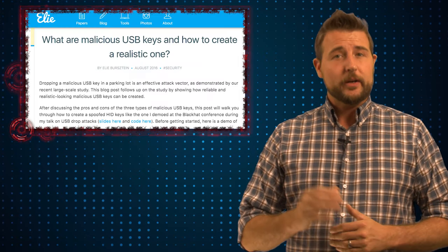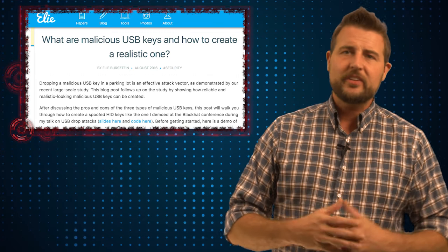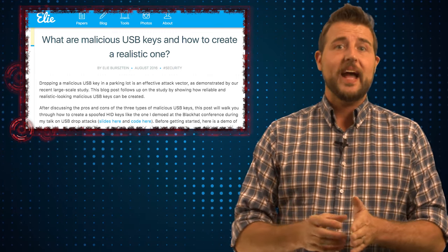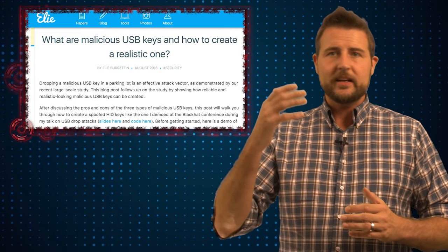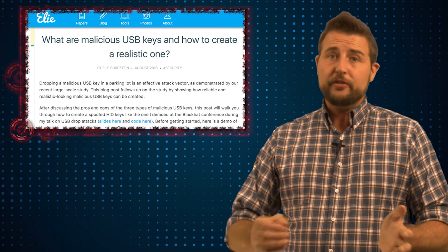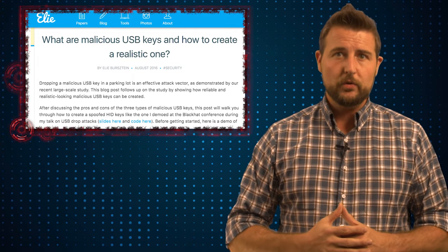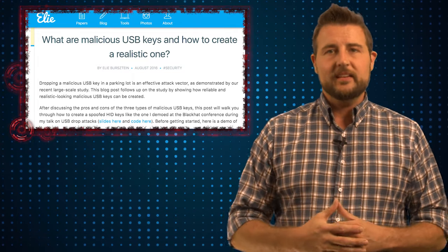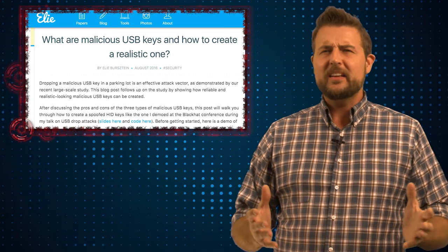For this research they created 297 social engineering USB keys. The university was a little afraid of the types of attacks that worked automatically, so instead they had USB keys with a number of fake files that were actually HTML5 documents. If a user interacted with one of those documents, it would connect back to a command and control site that the researchers had set up, to give them statistics about what file was clicked and whether the user interacted.